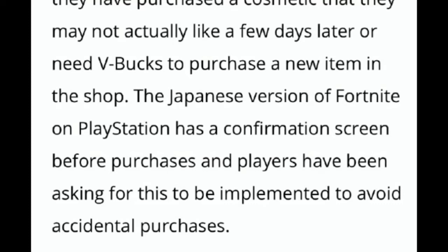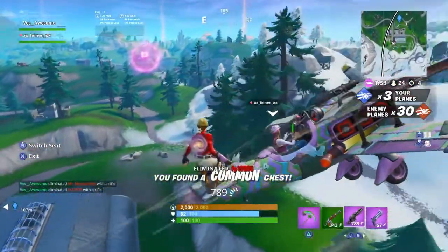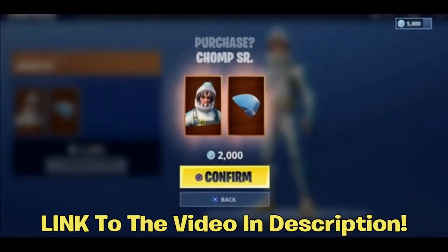Here's where it gets good — the Japanese version of Fortnite on PlayStation has a confirmation screen before purchases, and players have been asking for this to be implemented to avoid accidental purchases. There's a screenshot on screen now, and I'll link a video in the description of a guy with his controller actually demoing this. I couldn't get the video to embed, but it's linked in the description.